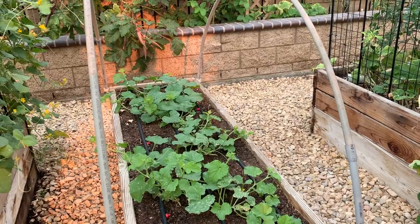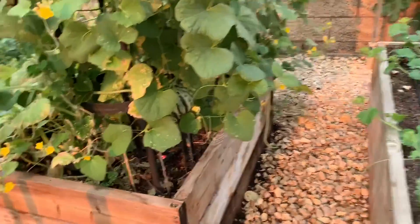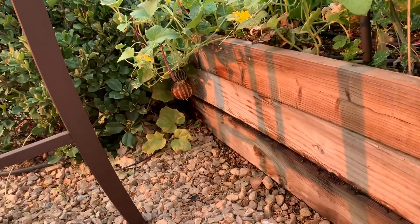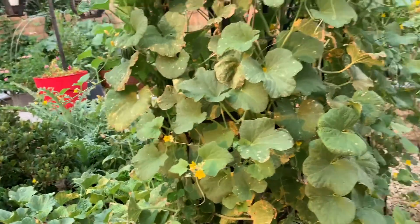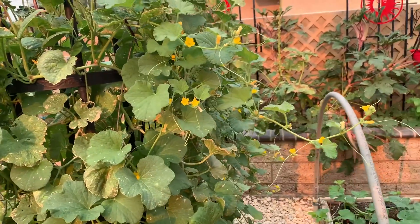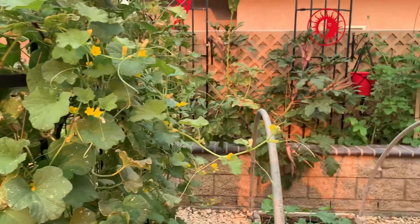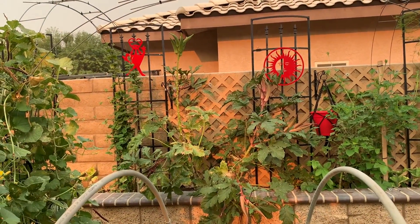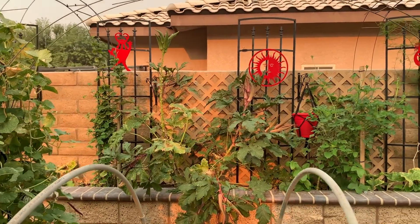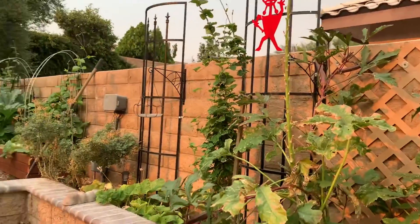My Armenian cucumbers are really doing well. I have a little kajari melon that's almost ready to pick back there — I should probably pick it. Lots of blooms for more melons. You can see an orange glow on the fence; that's because of the smoke. It's so bad.